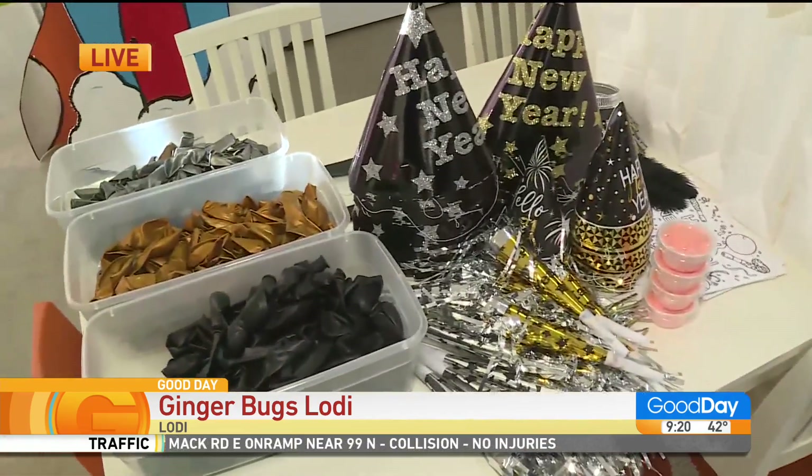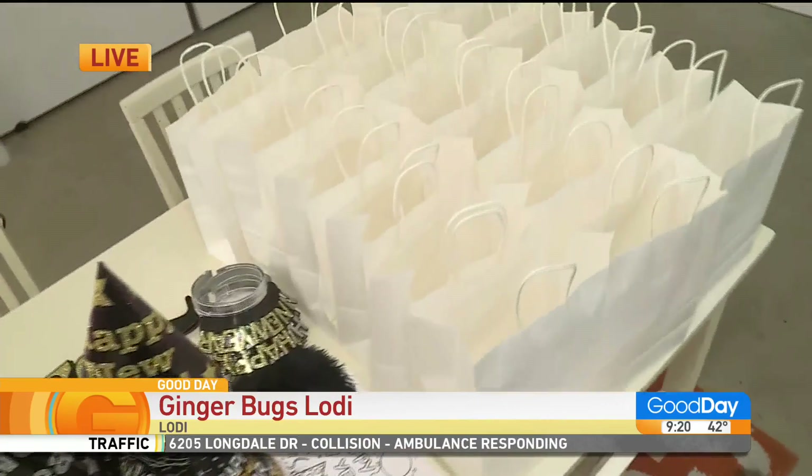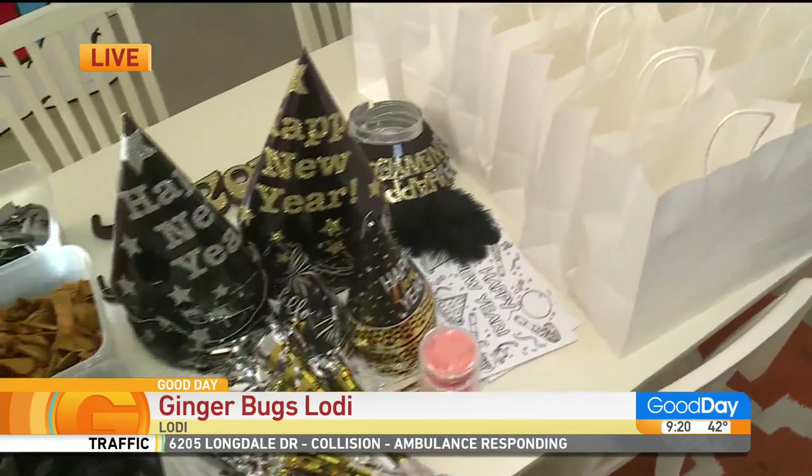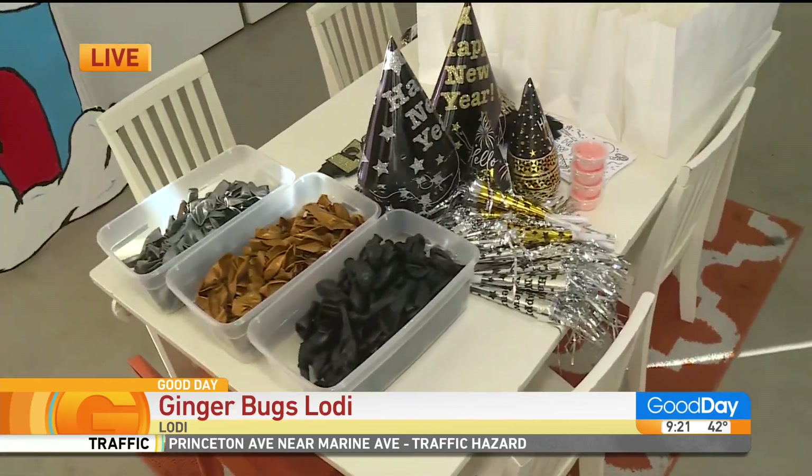A cool thing is we made a two-hour video. You go to our YouTube page — it's two hours long. You start it at 10 and it counts down. It's a dance party for the family at home to celebrate the New Year. It's so cute.